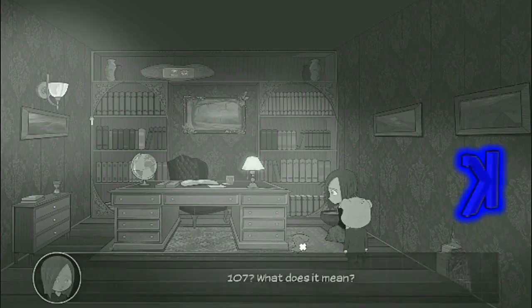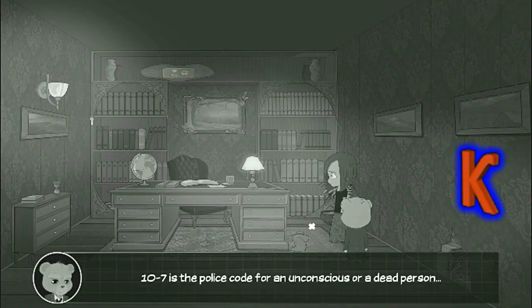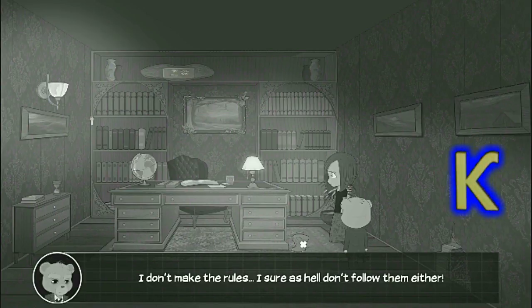There's a number written underneath: 107. What does it mean? 107's the police code for an unconscious or a dead person. That's a little grim. I don't make the rules. I sure as hell don't follow them either.